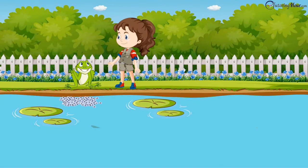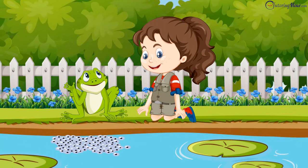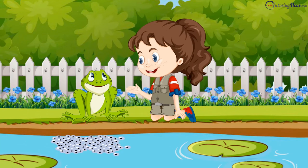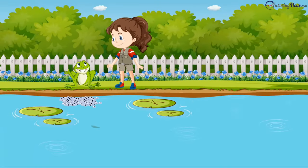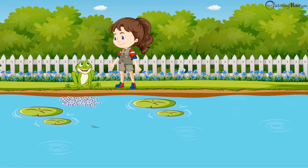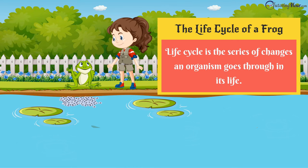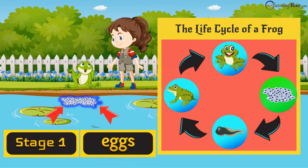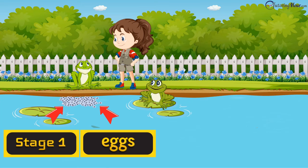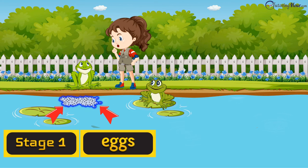Do you see the frog spawn here? Spawn? Where? Those are our little babies. Babies? But why don't they look like you? Let me explain the life cycle of a frog first. What's a life cycle? A life cycle is the series of changes an organism goes through in its life. We frogs go through four important stages. The first is the egg stage — our babies, you just saw.